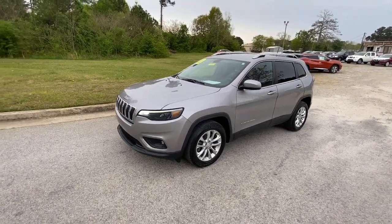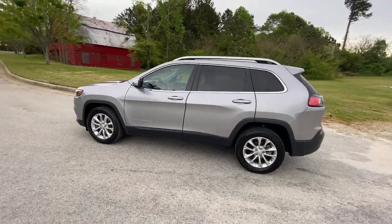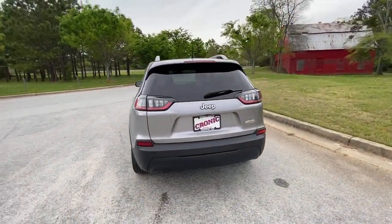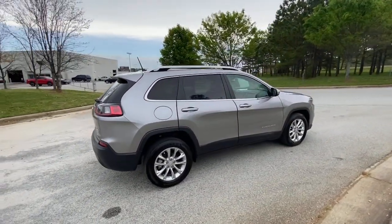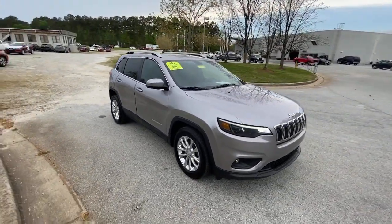Get acquainted with the 2019 Jeep Cherokee. This vehicle still has fewer than 45,000 miles on the clock, so it won't last long. Explore your world with confidence in the Cherokee. Its premium features keep you comfortable, while its rugged capability takes you wherever the road, or trail, leads.